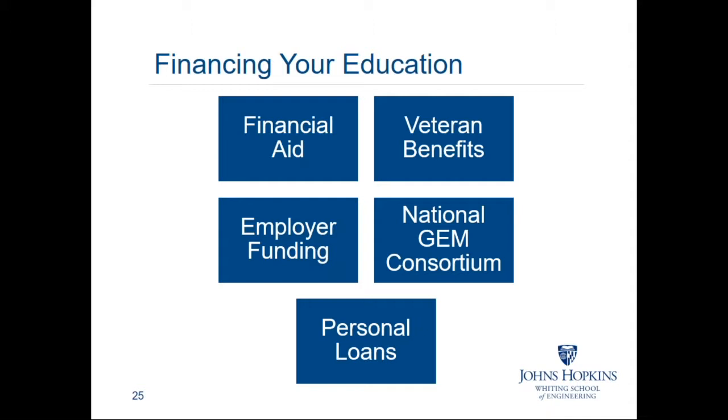If you are a U.S. citizen or qualifying U.S. resident, you may be eligible to use financial aid. The financial aid available for graduate students is largely unsubsidized loans. You can also finance your education through a personal loan. If you are active duty or retired military with veterans benefits, you can utilize these to finance your education.